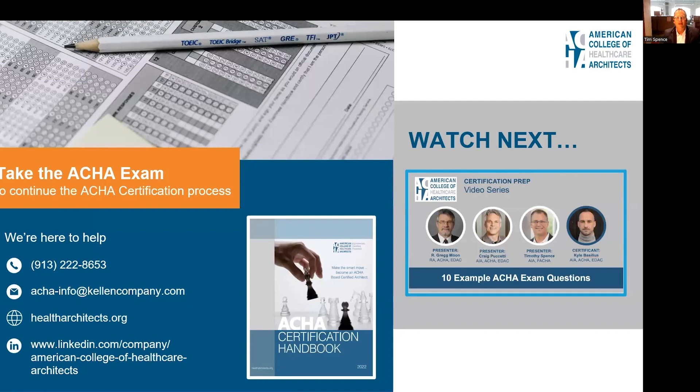I hope this information will help you when preparing for the exam. Remember to use the ACHA Certification Handbook for the most up-to-date information on applicant questions, requirements, and timing. If you have questions, feel free to contact the college using the number or email listed here. You can also use the ACHA website and LinkedIn page to learn more. Look out for our next video on practice exam questions — you won't want to miss it.